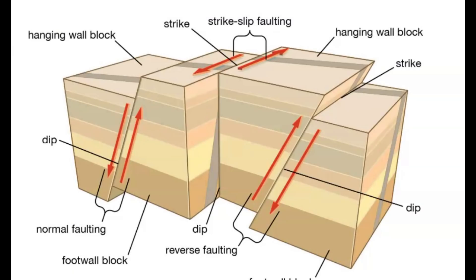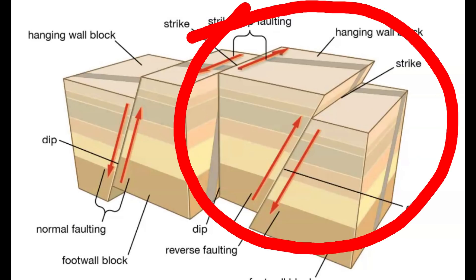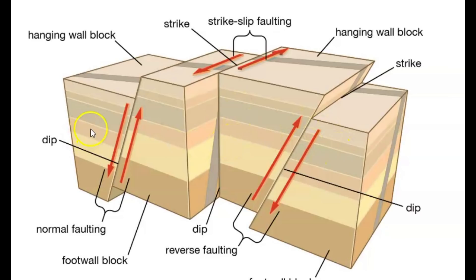Here's another image of a reverse thrust fault zone. On the right, this would be normal faulting, with the foot wall dropping down and the other side rising up. But what happened here on the left is the fault rose up and over the other fault.